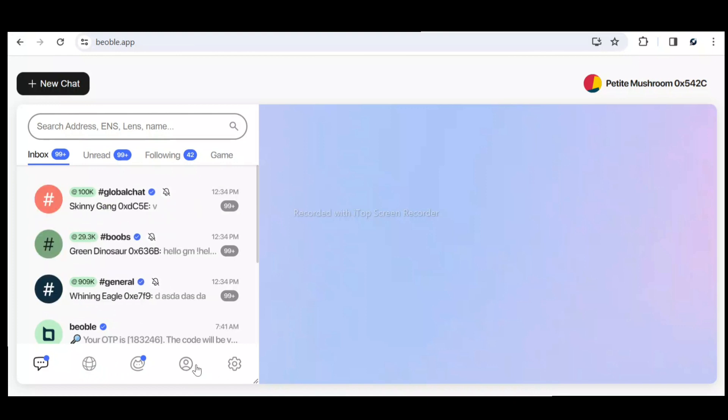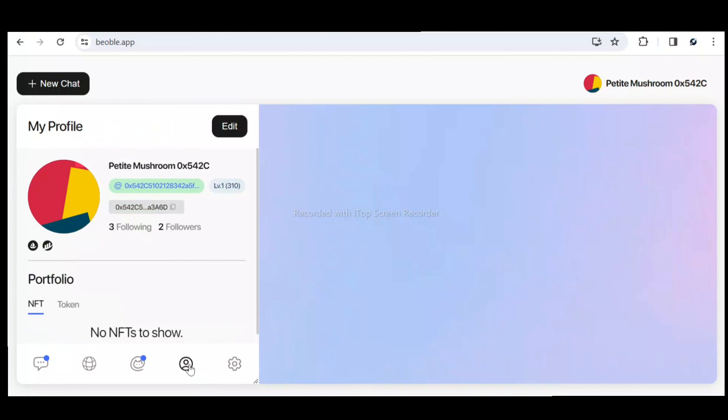Let me check my personal profile. In your profile you can see your level — I'm currently at level one since I started using this platform not long ago. I have two followers and I'm following three persons. If you have any NFTs on your profile you can see them here, along with your tokens and current points.